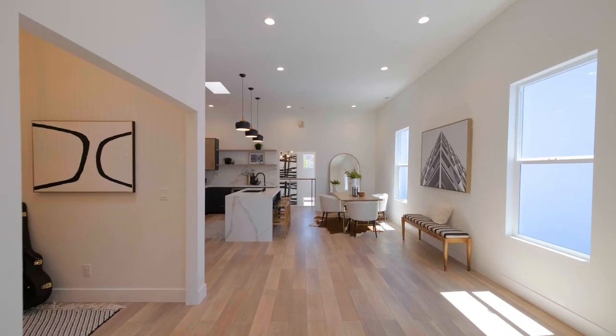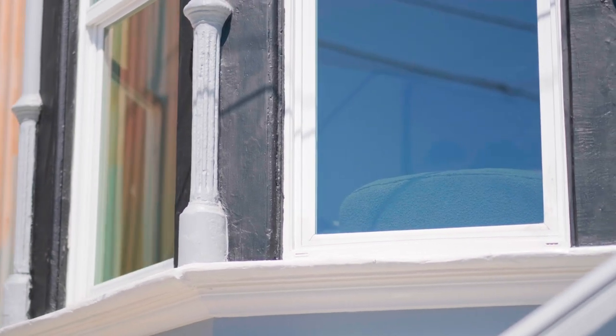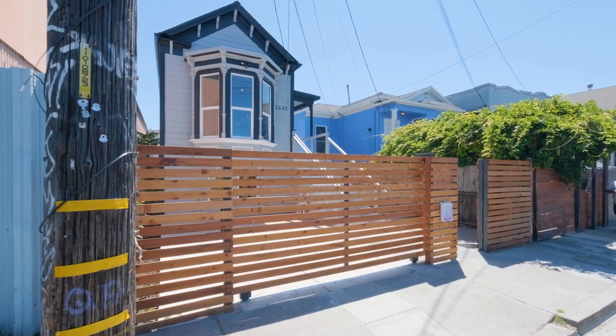You're also sure to appreciate the recessed lighting, energy-efficient dual pane windows, cathedral ceiling above the stairwell, and the gated two-car driveway.